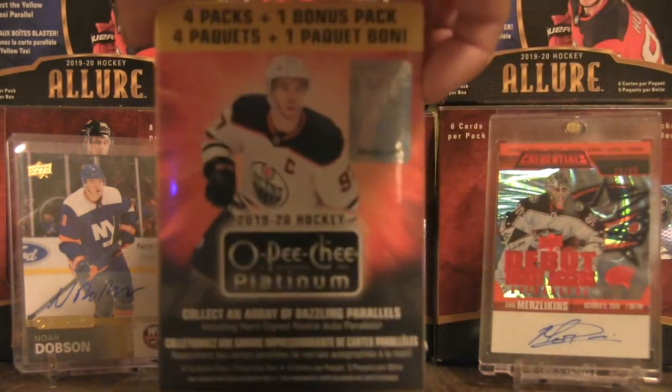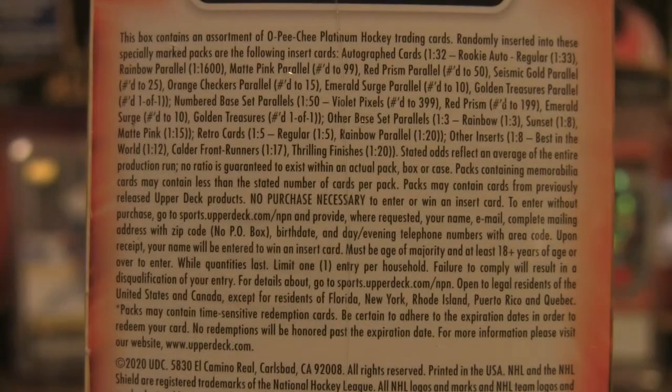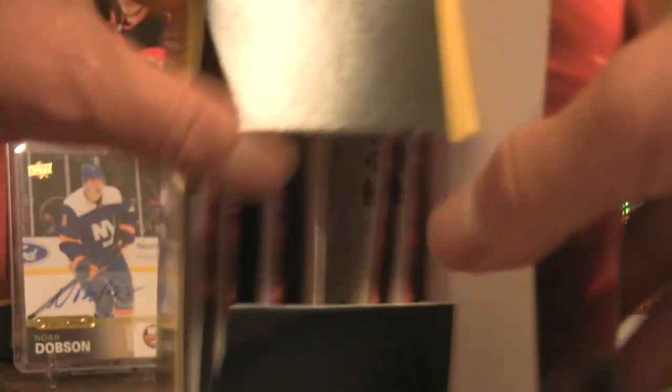Welcome back to the channel. Let's do a quick blaster break — four packs plus one bonus pack of the 2019-20 OPC Platinum, featuring an array of dazzling parallels. I've opened up a couple of these boxes on the channel before — interesting cards with some very flashy parallels. Let's get right into this box break.